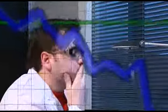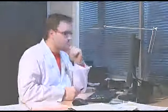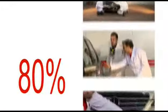Bisher wurden die kleinen Reparaturen nur unter einem Gesichtspunkt bewertet: geringe Wirtschaftlichkeit. Allerdings dürfen wir nicht vergessen, wie wir diese Ausführungen begonnen haben: Bei 80% der Blech- und Lackierarbeiten handelt es sich um diese kleinen, aber zahlreichen Reparaturen.